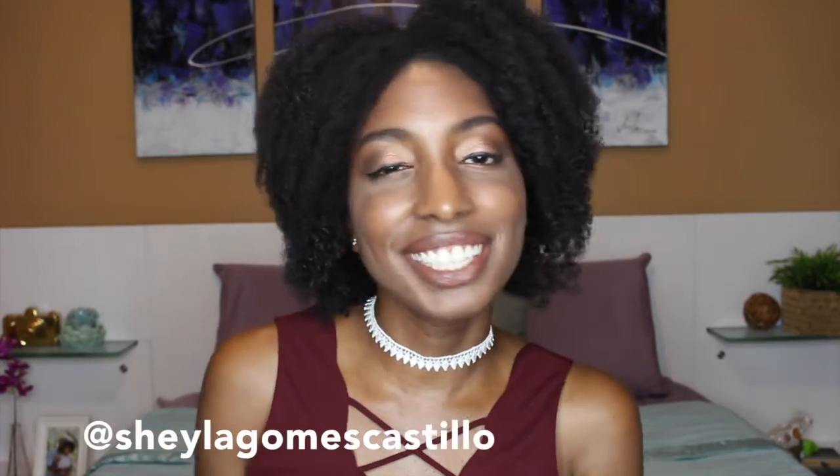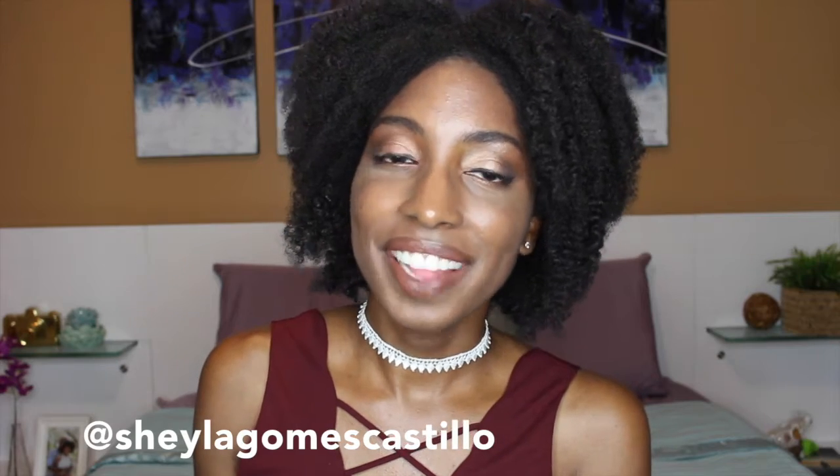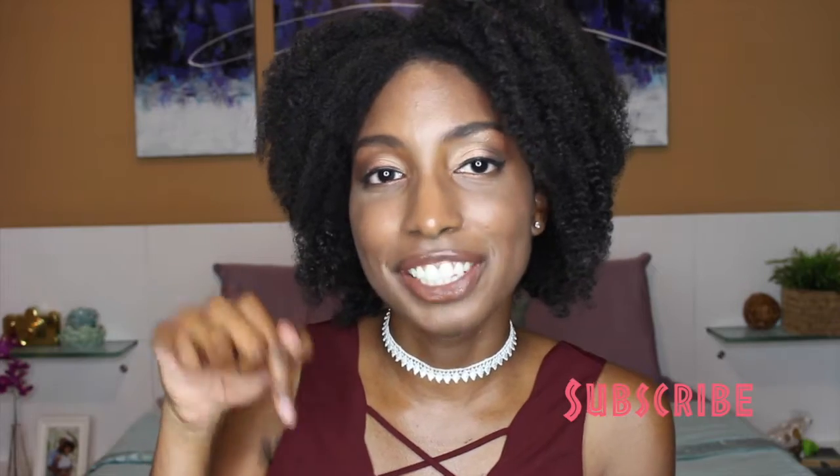Hello everyone, welcome to Freestyle Moda — hope you guys have been doing well. This is your host Sheyla Gomez Castillo. I wanted to first of all thank all of you for watching my videos and welcome the new viewers. I really appreciate you guys, and if you haven't subscribed to this channel already, go ahead and hit that subscribe button down below and join the fashionista family.